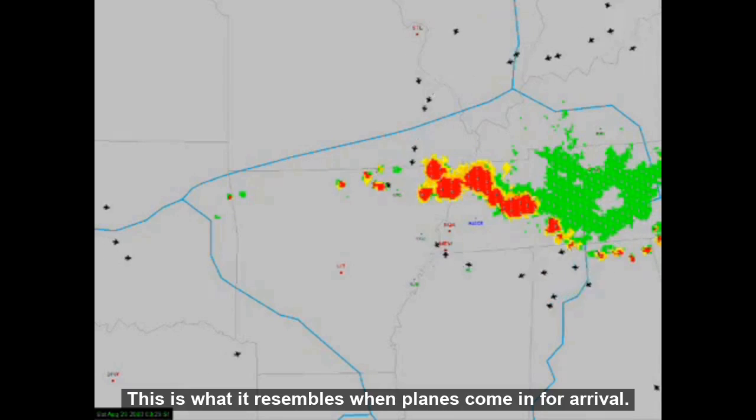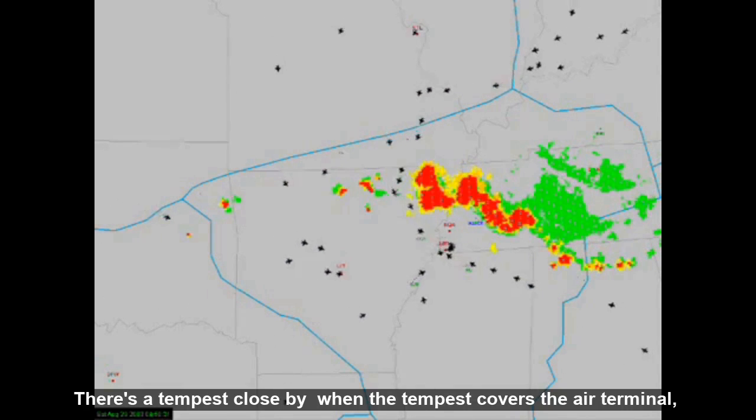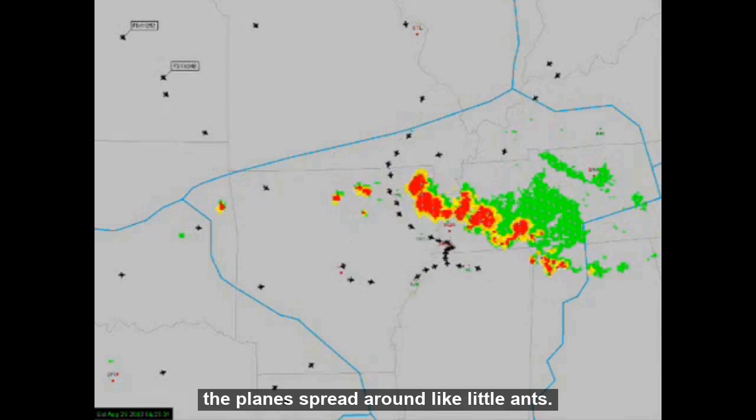This is what it looks like when planes come in for arrival and there is a storm nearby. When the storm covers the airport, the planes spread around like little ants.